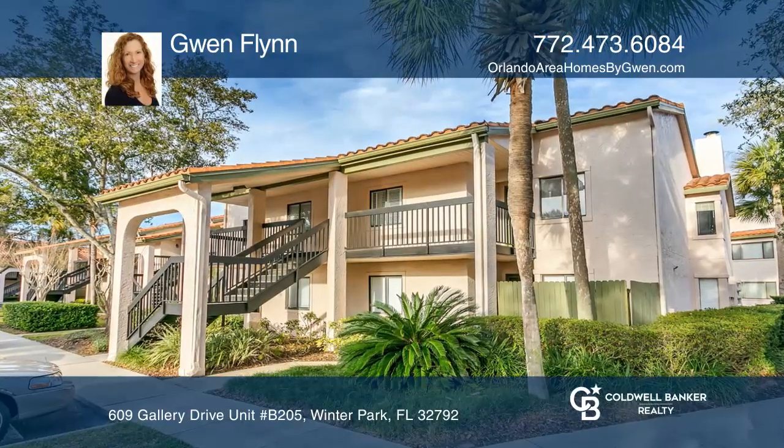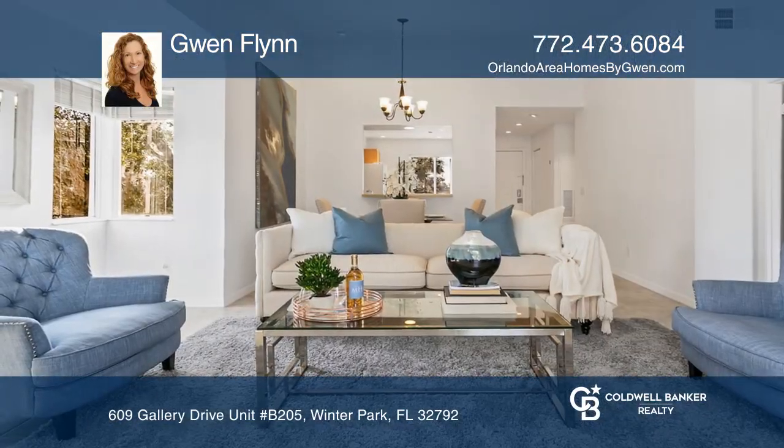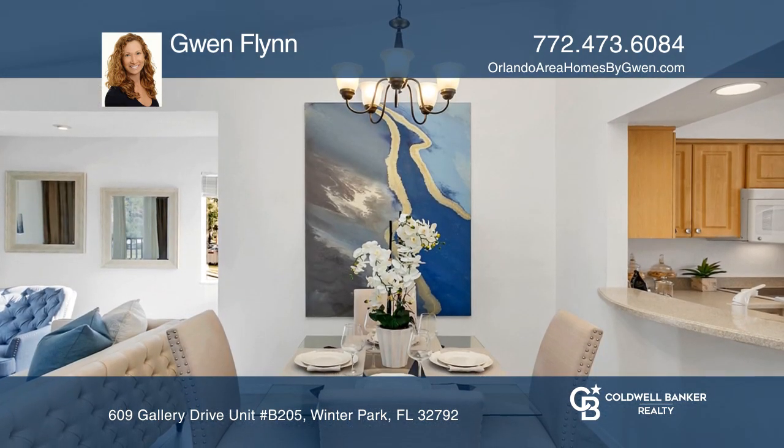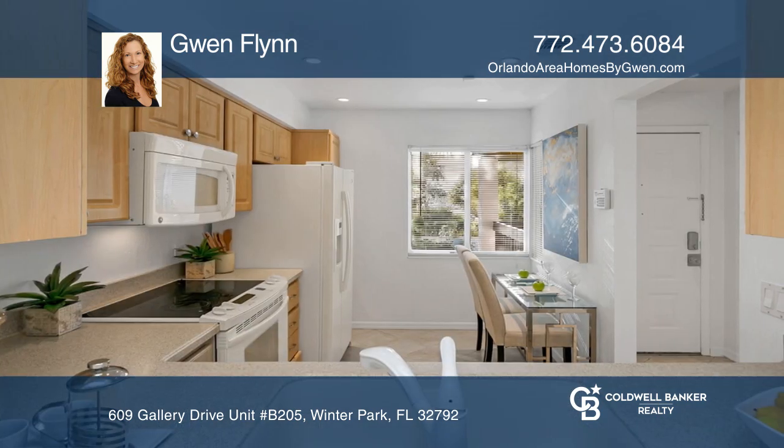Tucked away in the heart of Winter Park lies this incredible remodeled end-unit condo. This two-bedroom, two-bath unit features an owner's suite with a walk-in closet and an updated bath.